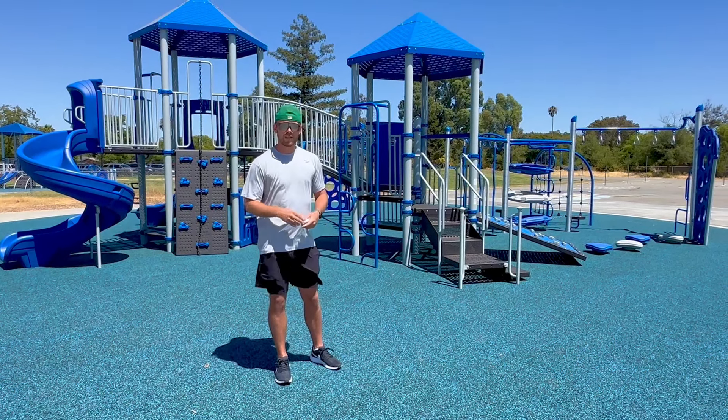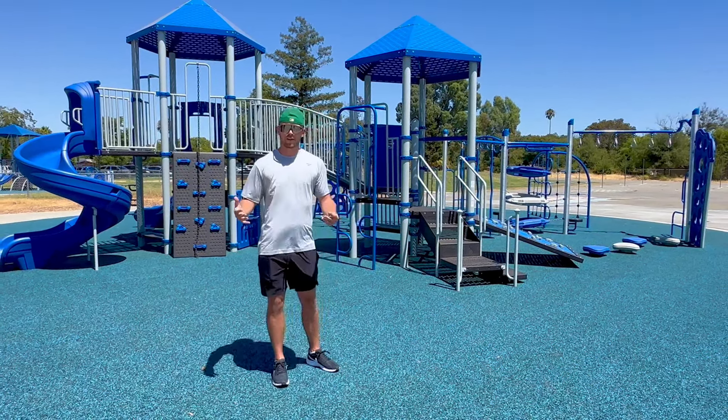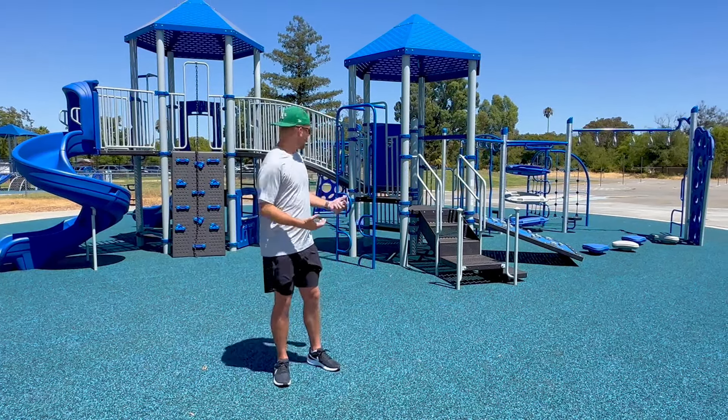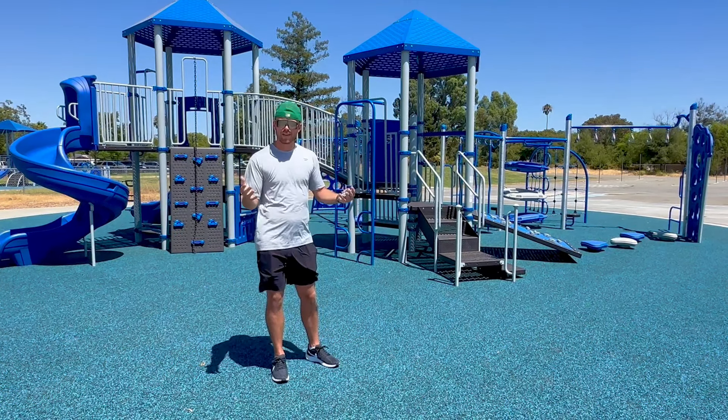Something else to keep in mind is we don't want to be running and playing tag on here. The reason being is this is a smaller space that is going to have a lot of people. If we are running in areas we might bump into somebody, and there are a lot of hard objects around here — aluminum and definitely things that would hurt to hit — so we want to avoid that.